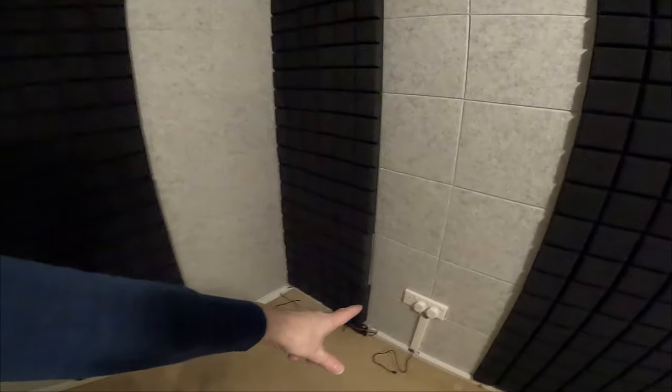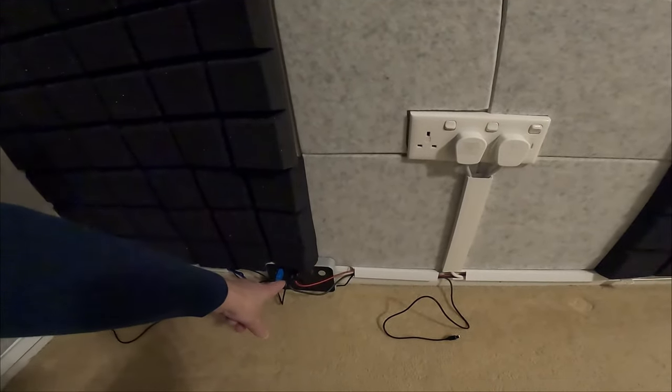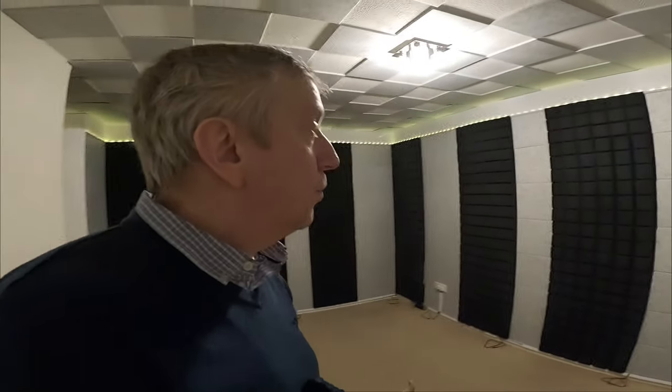I've also installed some electrics for the accent lighting. I've installed a little unit here with a whole bunch of USB ports, and I've channeled the USB cables through cable trunking so there are no trailing wires everywhere. I've got USB-C cables poking out of the wall at very strategic places, and those will connect to some little lights that will put color accents on the walls.